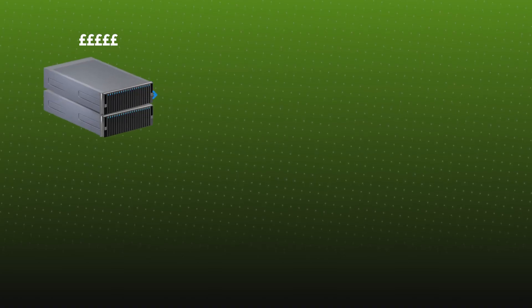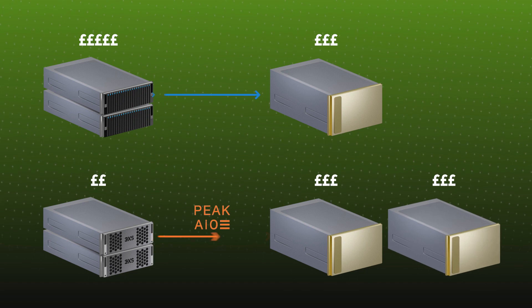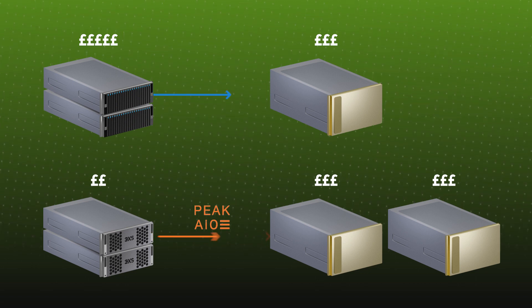If you do want to get the performance and the connectivity that you need, what generally provides that in the market is some type of high-performance storage. But the problem is that these are often as expensive as GPU servers. And we all know about the rising prices of GPU servers today. So if your whole budget is based around getting these GPU servers and then you have to spend it on storage just to make it work well, you're essentially wasting a significant portion of your budget. And there's so much complexity in lots of these high-performance solutions that you need five or six figure support contracts often just to make them work.